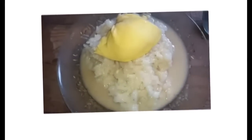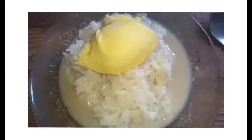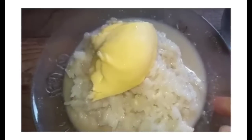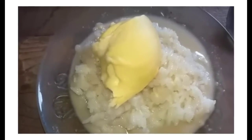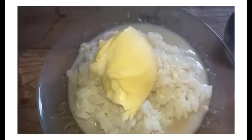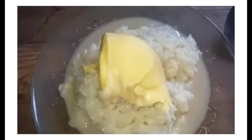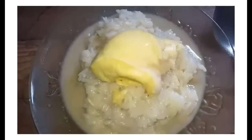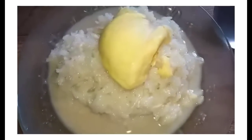The next menu is durian sticky rice. The ingredients, steps, and method of making durian sticky rice are the same as mango sticky rice. Durian should be cooked meat — do not use raw durian as it is not compatible. The ingredients are steamed glutinous rice, freshly squeezed coconut milk, sugar, and salt.